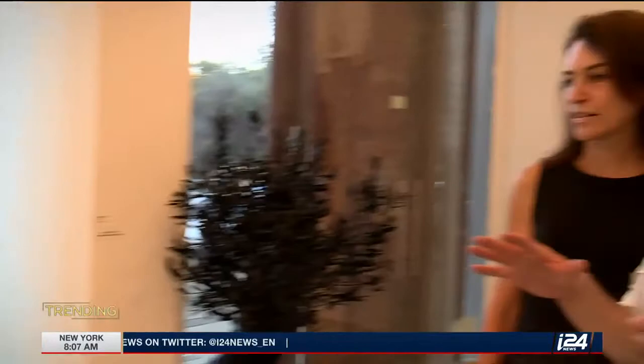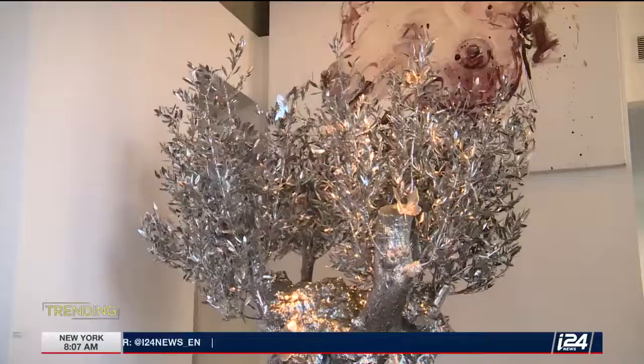At the Zimac Gallery in Tel Aviv, curious onlookers wander in to catch a glimpse of these unique artworks. The sculptures are made of chrome, bronze, and other precious metals.